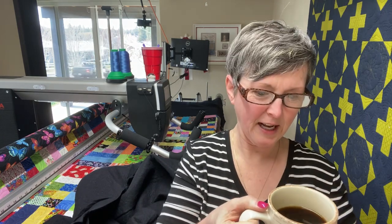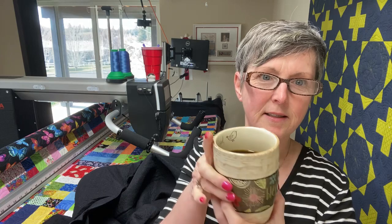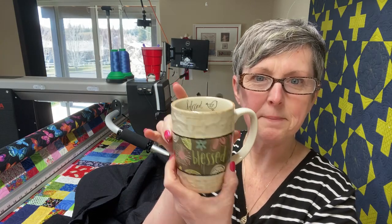Hey, how is everyone this morning? I see lots of you are chiming in already. Great! I'm Susan Smith. You are in my studio, Stitched by Susan. I have a fresh cup of coffee in hand with a lovely, blessed mug. Isn't that pretty? That's what I'm doing this morning.